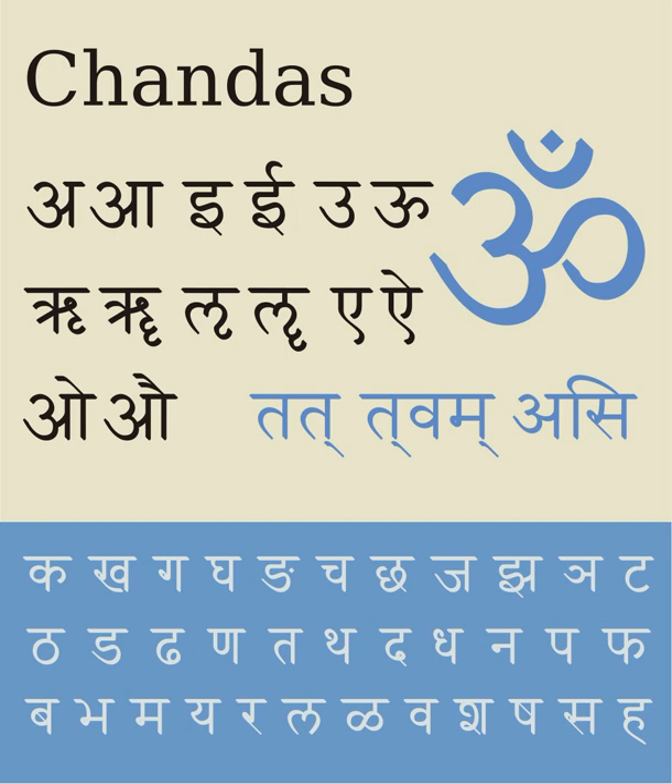Devanagari is part of the Brahmic family of scripts of India, Nepal, Tibet, and Southeast Asia. It is a descendant of the 3rd century BCE Brahmi script through the Gupta script, along with Siddham and Sharada. Variants of the script called Nagari, recognizably close to Devanagari, are first attested from the 1st century CE Rudradaman inscriptions in Sanskrit, while the modern standardized form of Devanagari was in use by about 1000 CE.